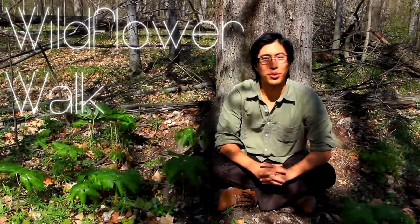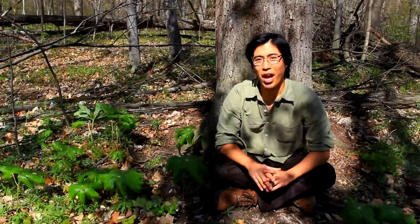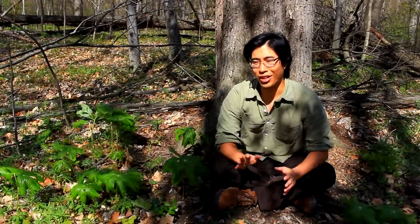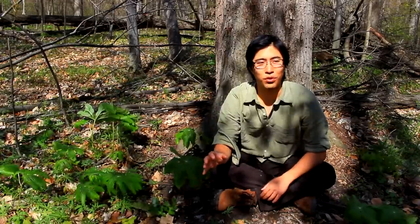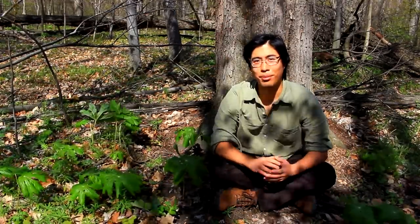It's early May and we finally have a beautiful sunny spring day after about half a week of rain and cloudiness. So I thought I'd take this day to walk through this beautiful Ohio forest and show you some of the native wildflowers that are coming up.